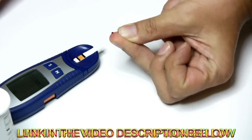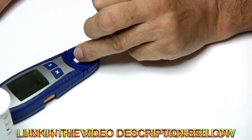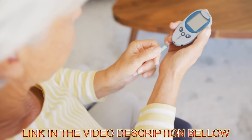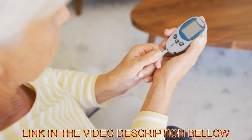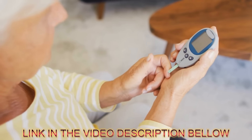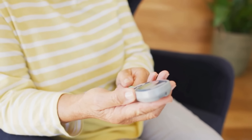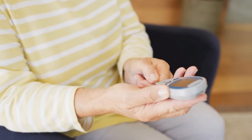Sugar Defender, the number one rated blood sugar formula, has been a lifeline for thousands, aiding them in safely managing their blood sugar levels and shedding pounds, all from the comfort of their homes. Engineered based on modern scientific teachings, Sugar Defender is a gentle yet potent formula crafted with pure plant ingredients and natural minerals, manufactured in the United States in an FDA-registered and GMP-certified facility.